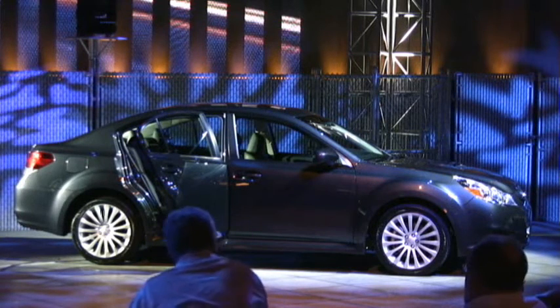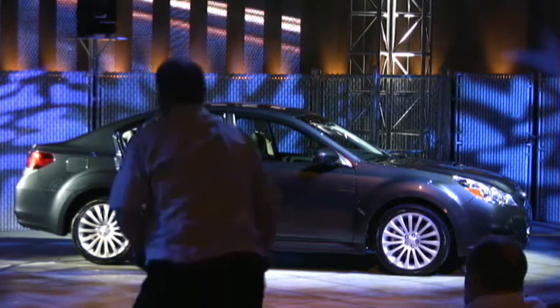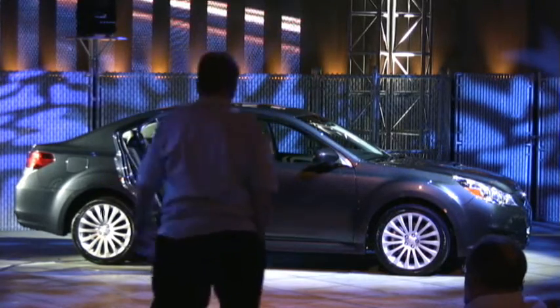It's going to be on sale in about a month or so — it should start hitting dealerships in August.